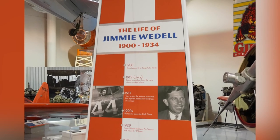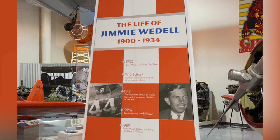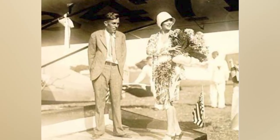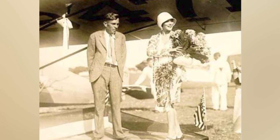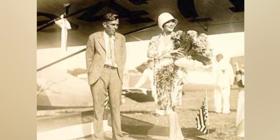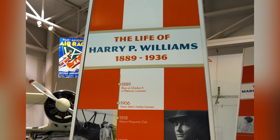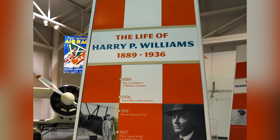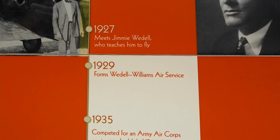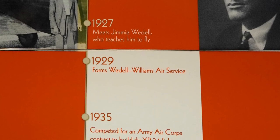Jimmy Wedell's life is unbelievable. In his early days he was known for barnstorming — actual stunts on airplanes done in the air, with no CGI, everything for real. He was also a famous racer. He sold Harry Williams an airplane and offered him pilot lessons. Harry Williams loved all things fast — fast cars — so racing planes seemed the next thing in line. A couple of years later, they started the Wedell-Williams Air Service, which became very prominent in the 1930s.